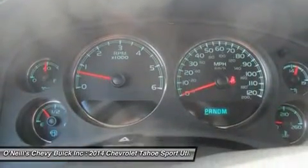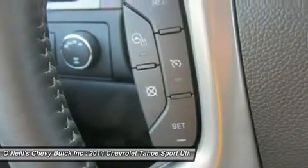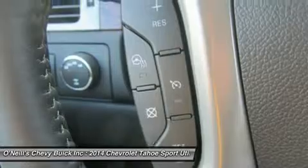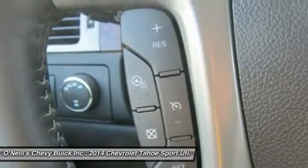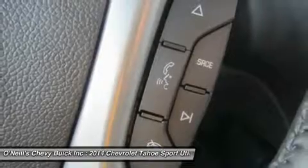New for 2014, Chevy has given Tahoe LS models a convenience package standard. With it you get rear park assist with rear-view camera plus rear-view mirror with camera display, power adjustable pedals, and remote vehicle start.